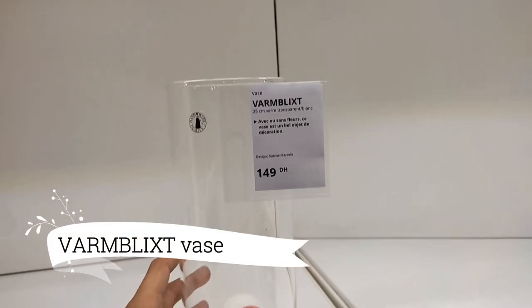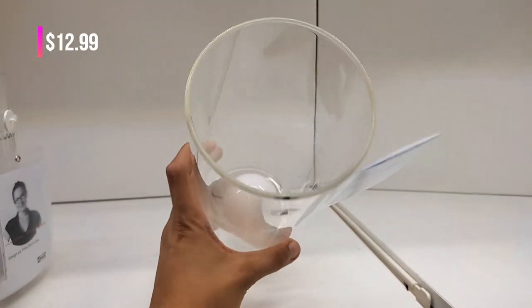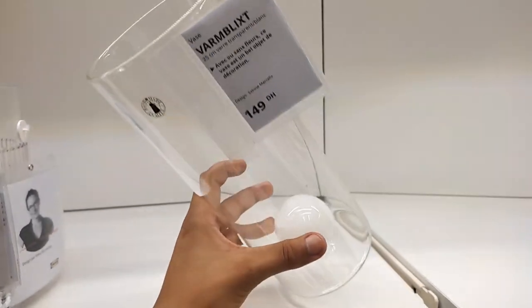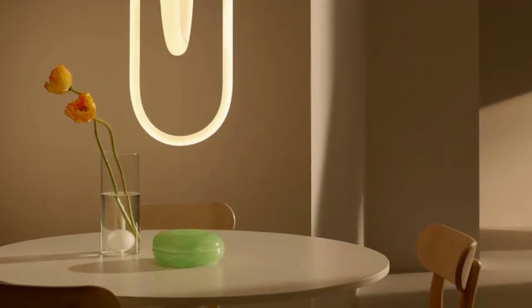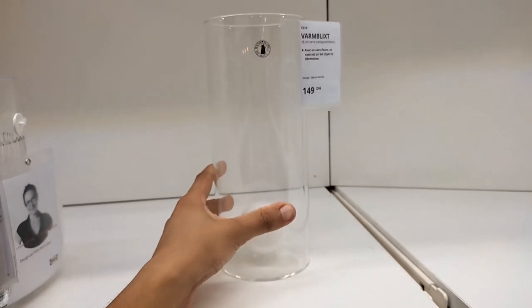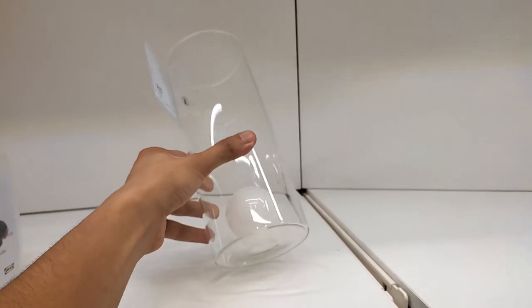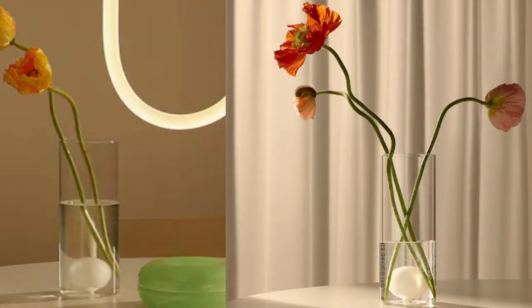Let's talk floral arrangements with the Varmblixt Vase, priced at $12.99. Made from clear glass with a white stripe, this unique vase adds a modern and elegant touch to your space. Its minimalist design allows your flowers to shine, making it a fantastic value for anyone who appreciates beauty in simplicity.